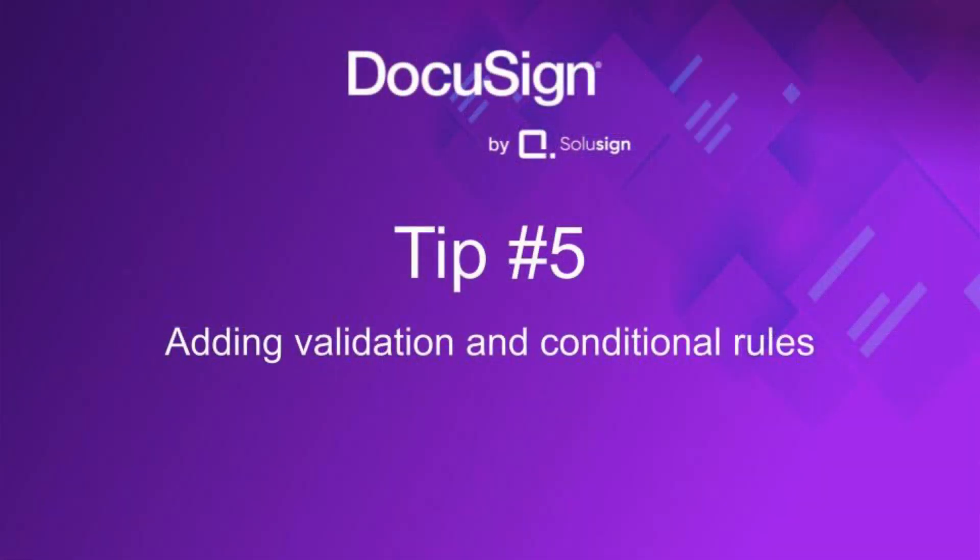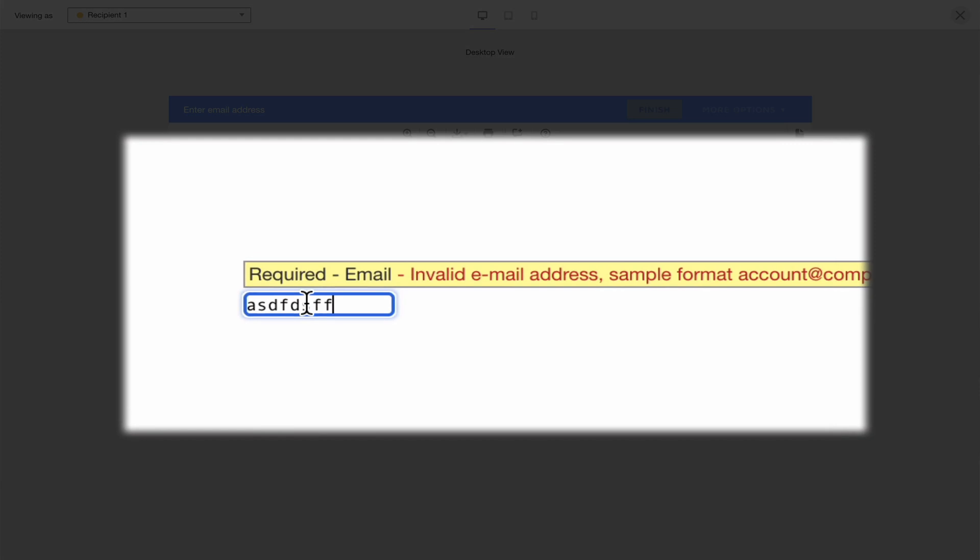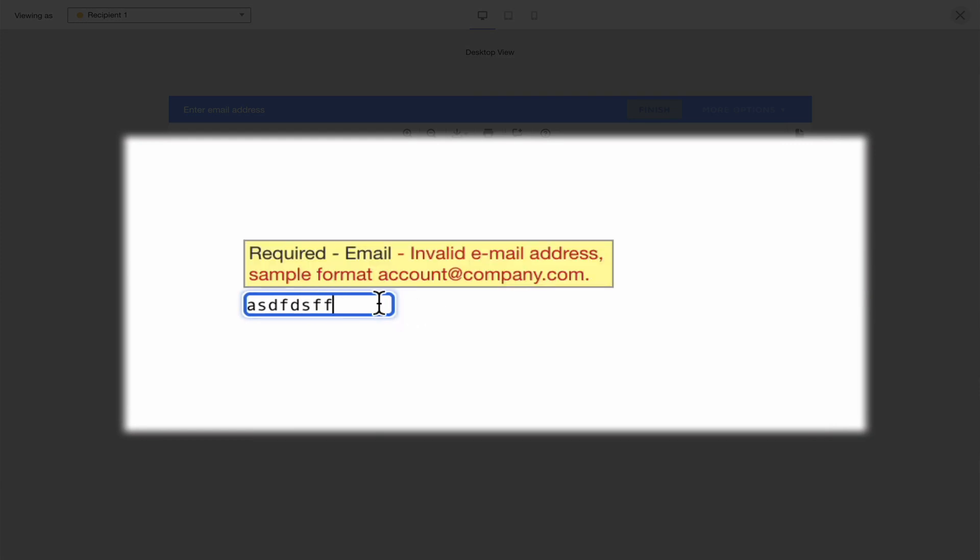Tip five: add rules to your fields. There are many benefits, including a near 100% guarantee that your documents will be completed correctly. There are two main types of rules: validation rules and conditional rules. Validation rules help your signers because if they enter a value that doesn't match — for example in a text box — a customizable error message will pop up to let them know what the error is and how to rectify it.